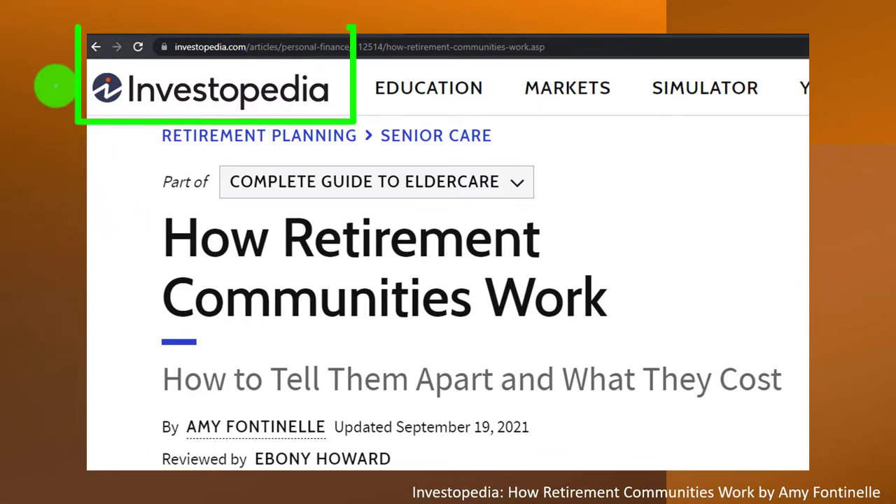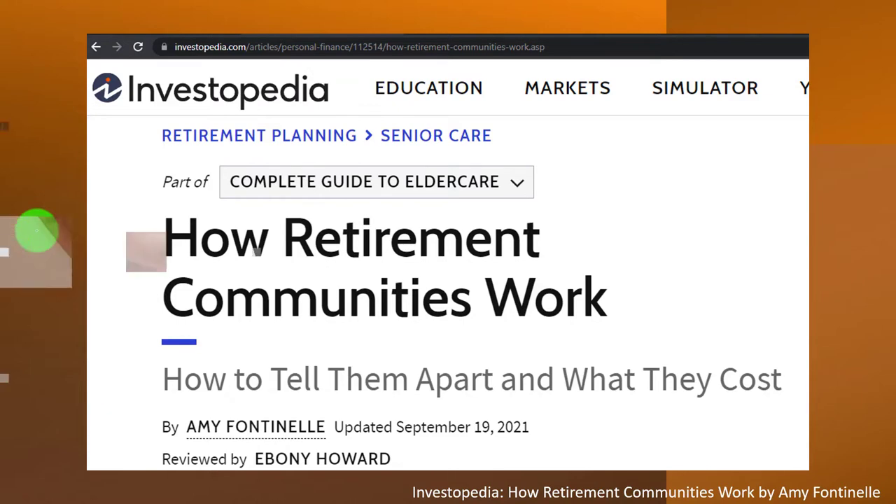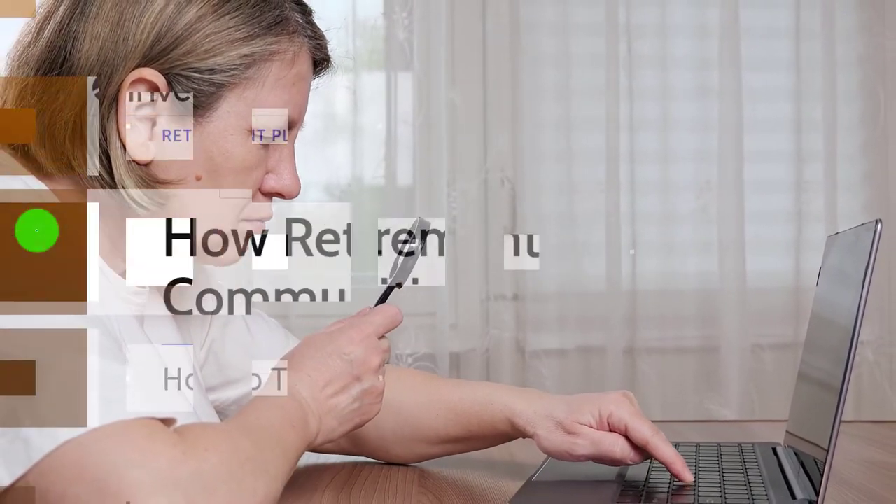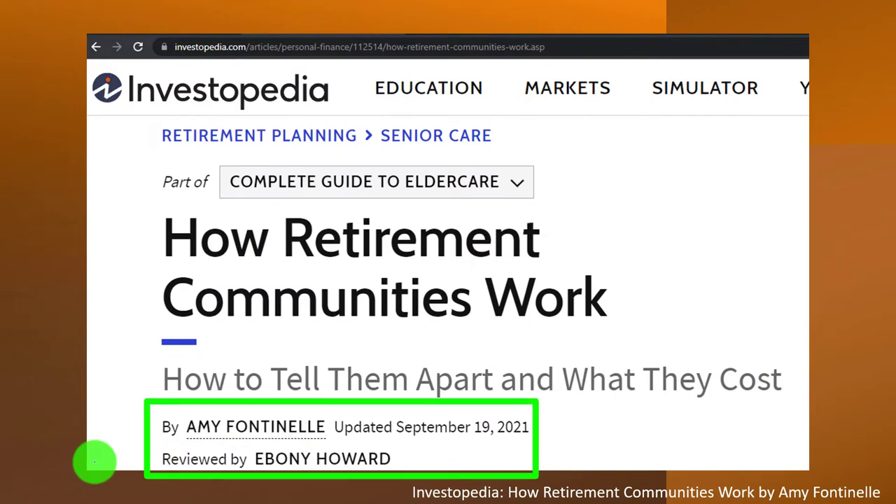Most of this information can be found at Investopedia: How Retirement Communities Work, which you can find online. Take a look at the references and resources and continue your research from there. This is by Amy Fontenille, updated September 19th, 2021.